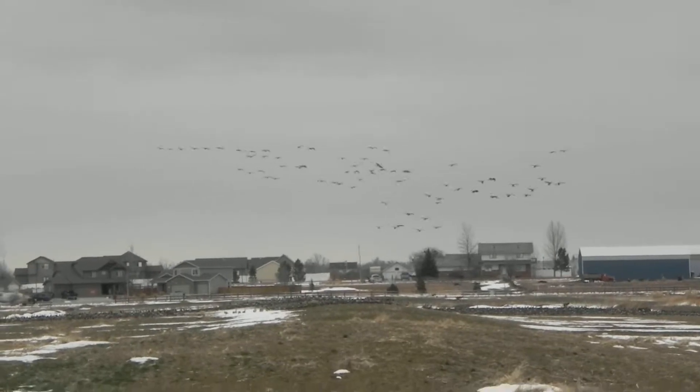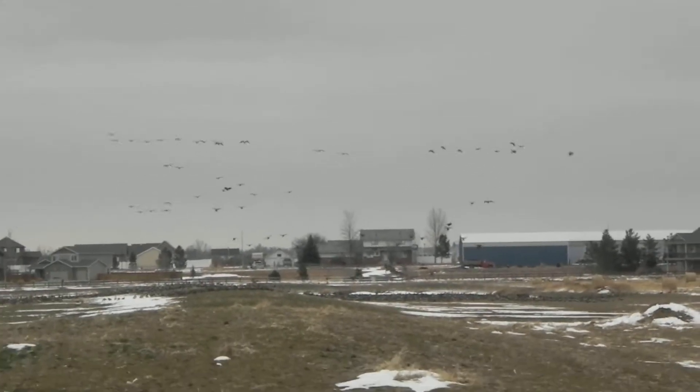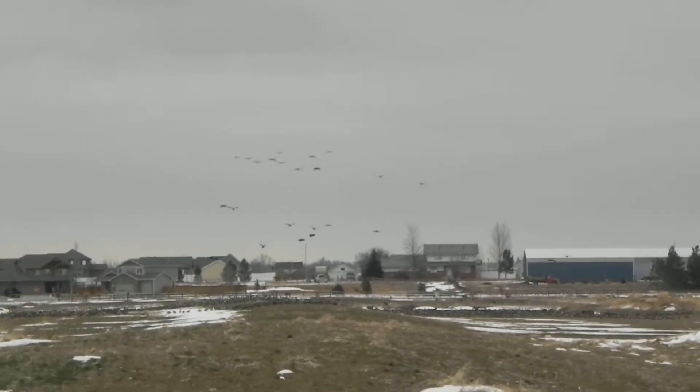Pretty cool. It's nice to see that there's still a lot of birds around. I hope everybody has a blessed day.